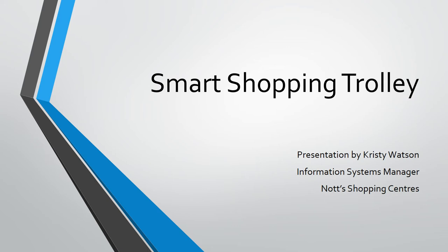Good morning and welcome to my presentation. My name is Christy Watson and I am the Information Systems Manager for Knott's Shopping Centres. I have been asked to present to you today the smart shopping trolley.